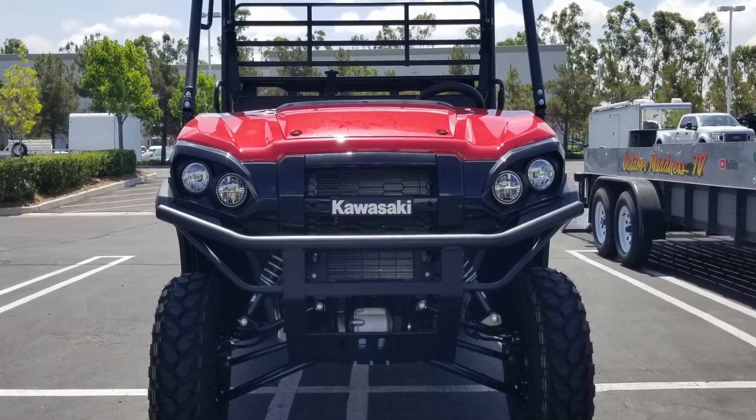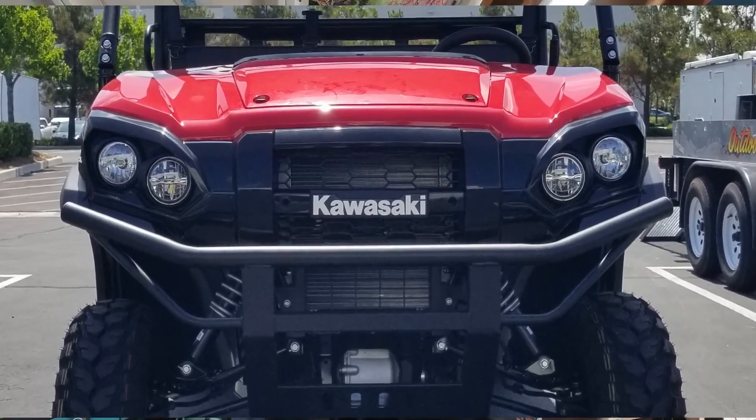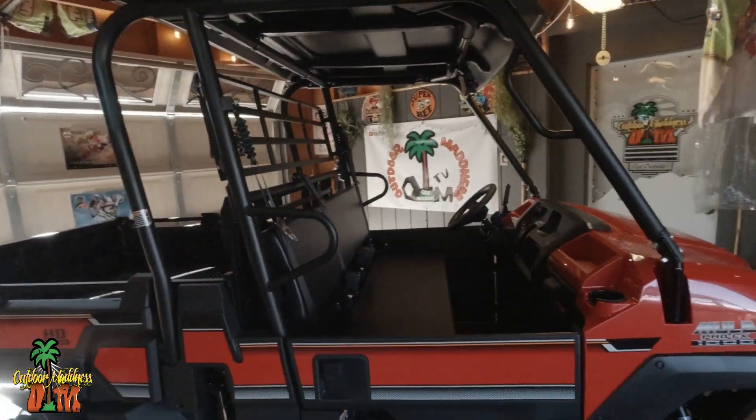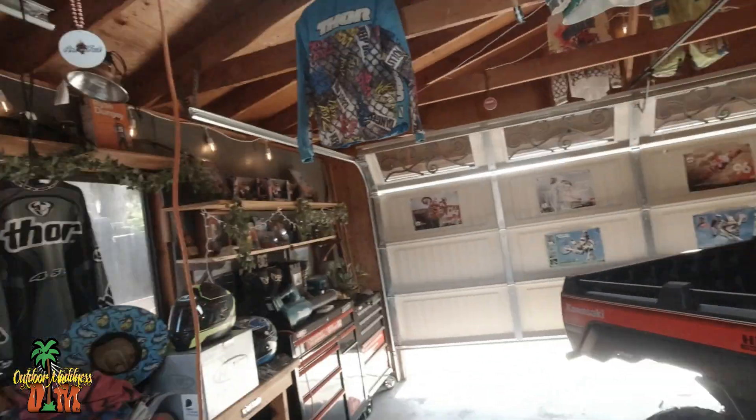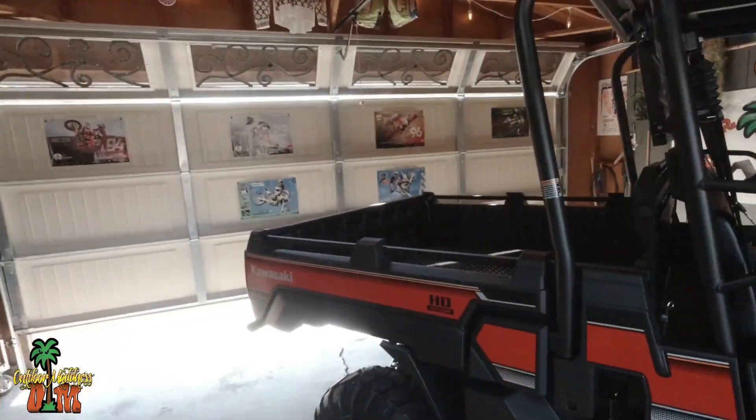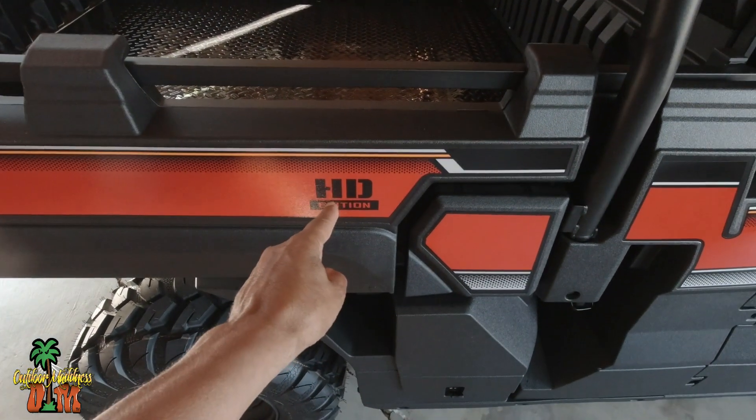We are finally starting to see the 2024 Mules out here in Southern California. I don't know why, but it seems like back East they get all the new models first, maybe because they're more popular back there. Dealers back in Texas and all these other places are already selling these things, and out here we're just now starting to get them in. This is the HD edition.